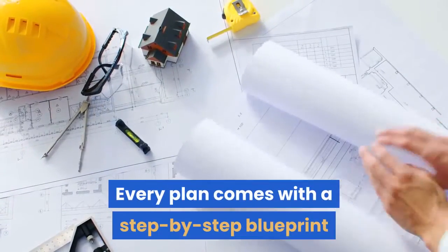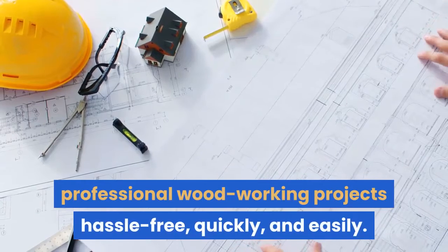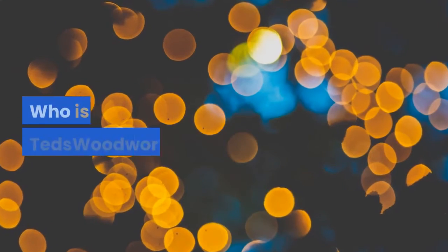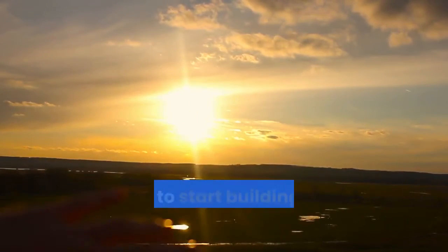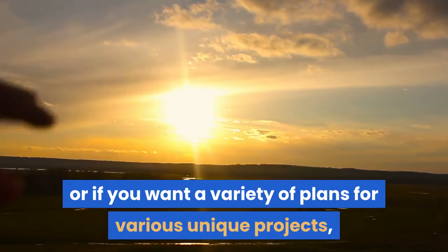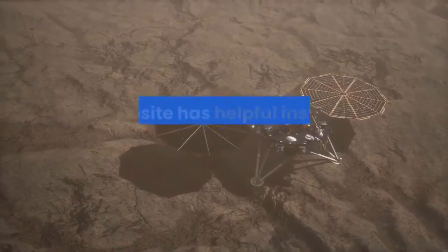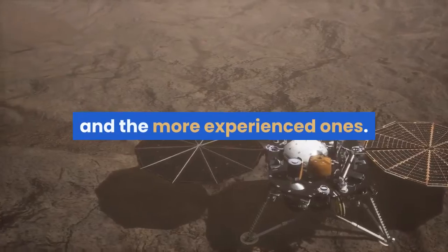Every plan comes with a step-by-step blueprint to make it easier for you to create stunning, professional woodworking projects hassle-free, quickly, and easily. Who is Ted's Woodworking for? If you are a woodworker looking for detailed plans to start building your dream projects, or if you want a variety of plans for various unique projects, then Ted's Woodworking.com has you covered. The website has helpful insights for both beginner woodworkers and the more experienced ones.